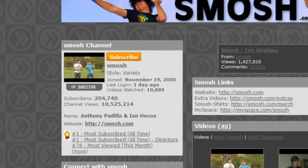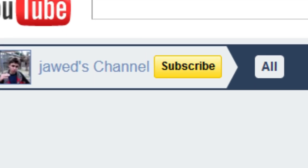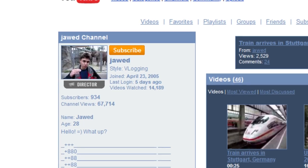Did you know that YouTube used to have an orange subscribe button? I've been on YouTube for a while and I remember when there was a yellow subscribe button, but I didn't know about the orange one.